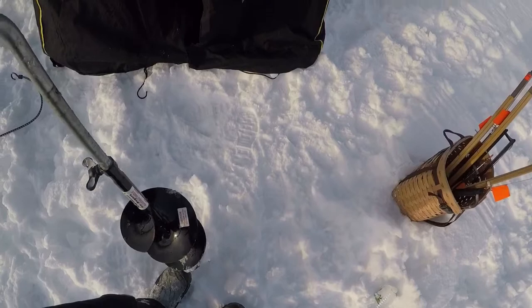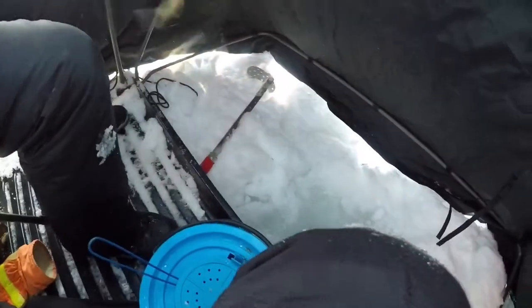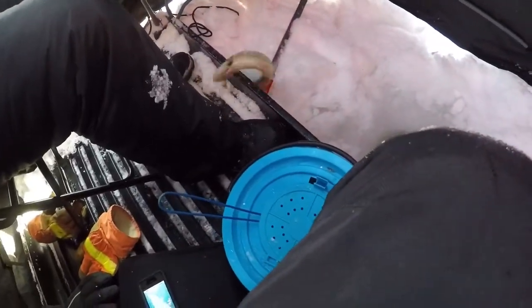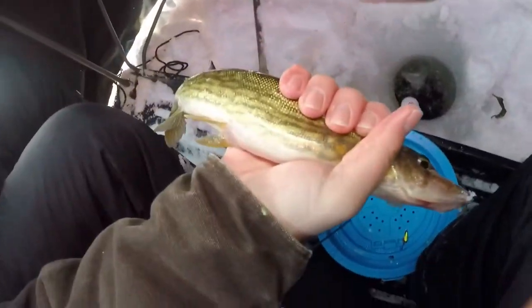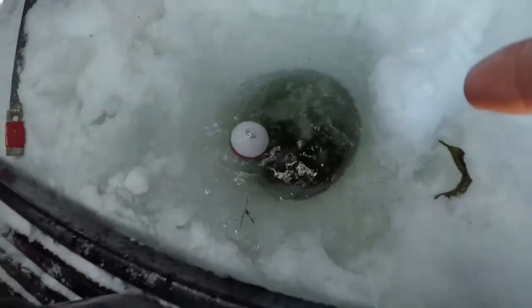We were just putting the rod down to start taking the shack down because it's time to leave almost, and he almost took my rod in. He took the hook with him! There he is — put him back in Sam. There he goes, so we're gonna have to retie.